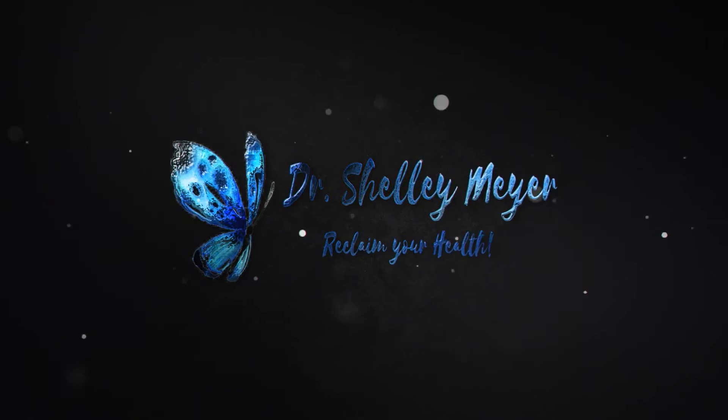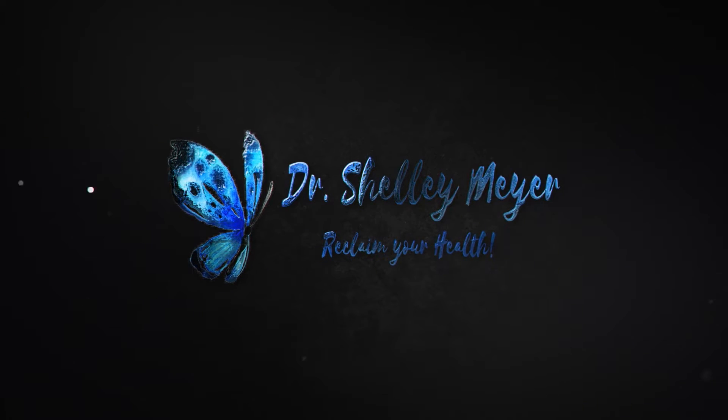Prokinetics for SIBO. Have you heard of these? You definitely need to learn about them if you have not and you've had SIBO and it keeps coming back. Today we're talking about an important topic in the SIBO series: prokinetics.